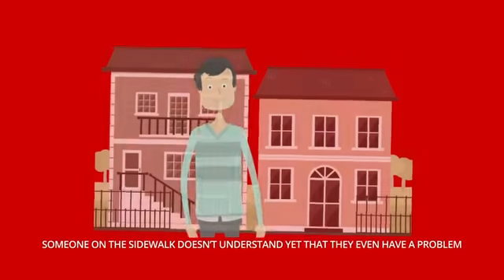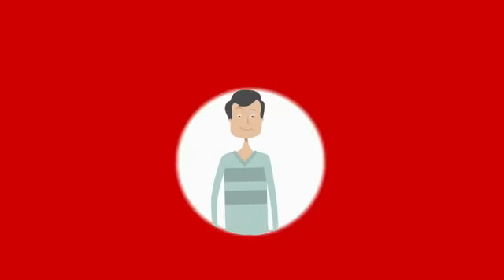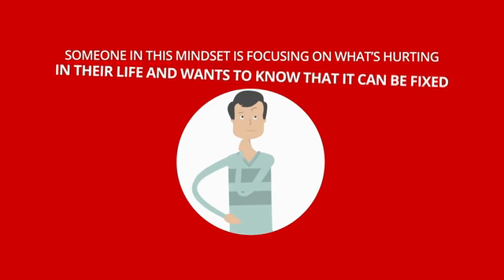Someone on the sidewalk doesn't understand yet that they even have a problem. They may feel pain but they don't know what's causing it. Someone in this mindset is focusing on what's hurting in their life and wants to know that it can be fixed.